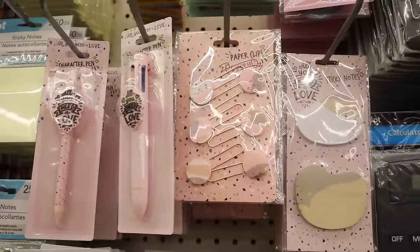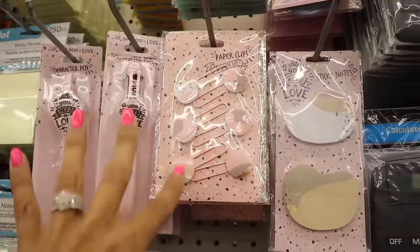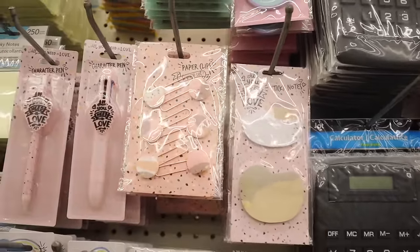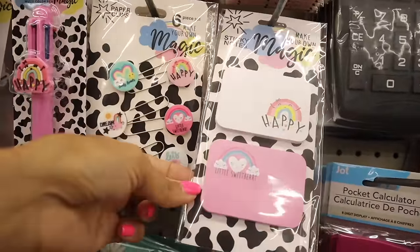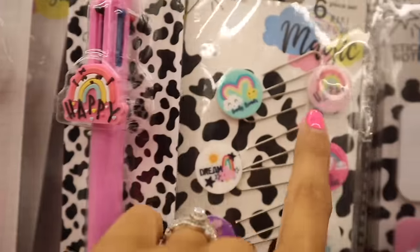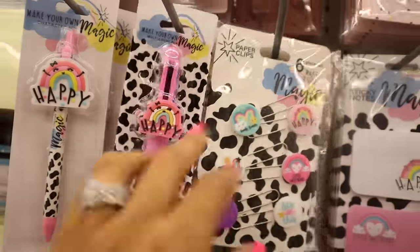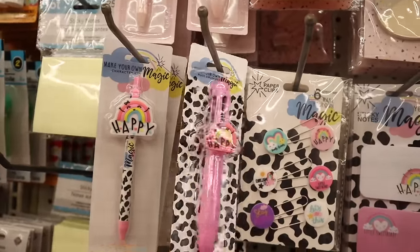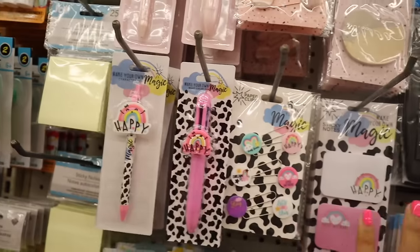People are definitely going to buy these up! They have paper clips to match - you get six pieces with a marble print pattern and rose gold part. They also have sticky notes - one says 'make your own magic' with a rainbow, another says 'little sweetheart.' You also get six pens in silver. The set includes motivational phrases: family, friends, happy dream, little sweetheart, stay positive. Another pen set says 'happy' with a rainbow.